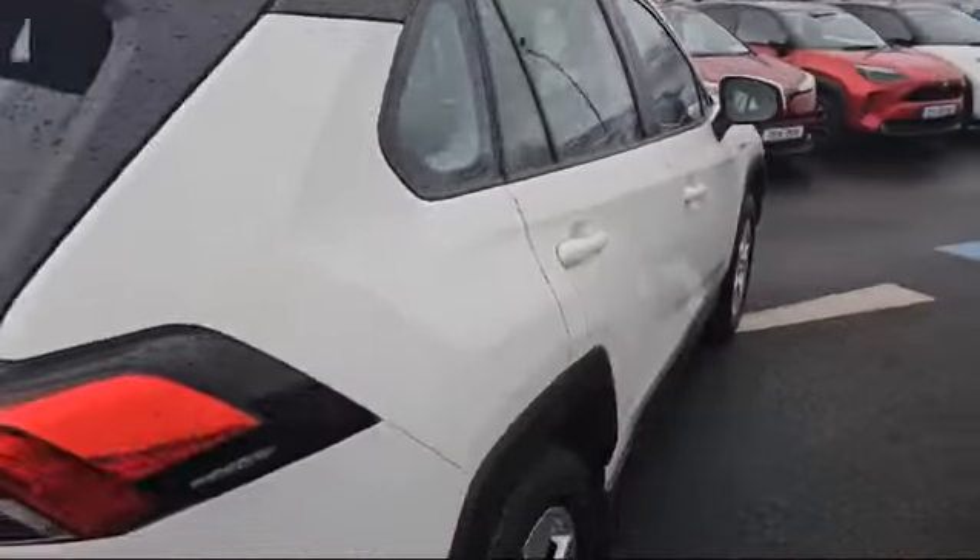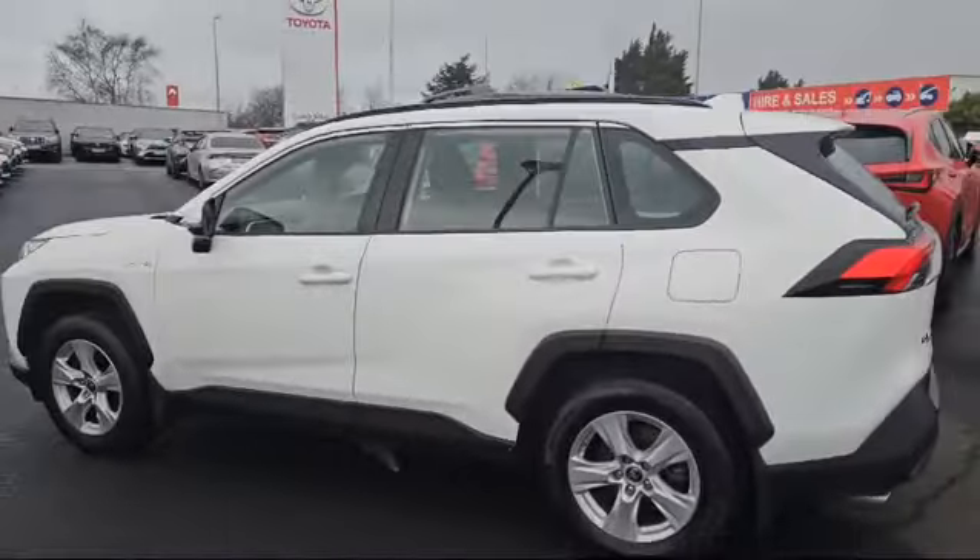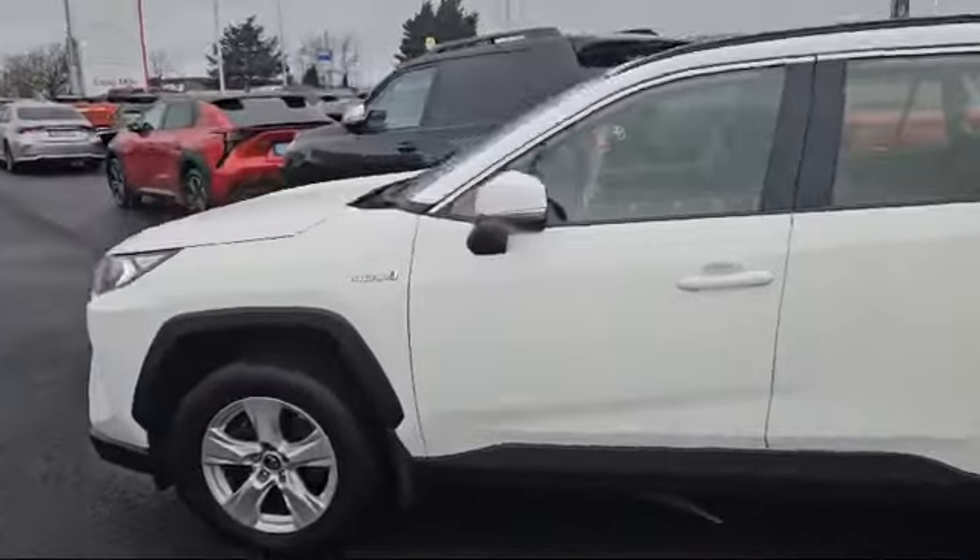As you can see here, it's a one-owner car and is available for a test drive today.